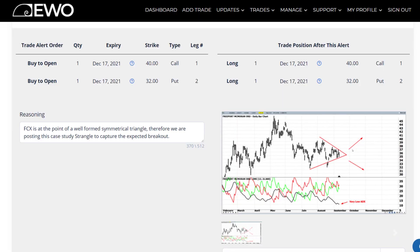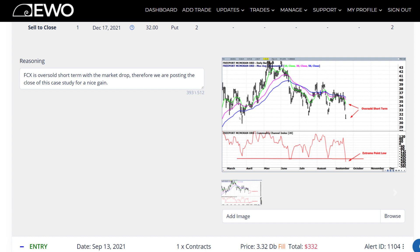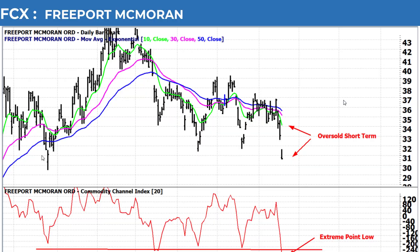And that's exactly what happened with FCX. You can see that the breakout occurred very quickly, and then the CCI is giving us an extreme point low. So looking at the chart, we had a big break to the downside.